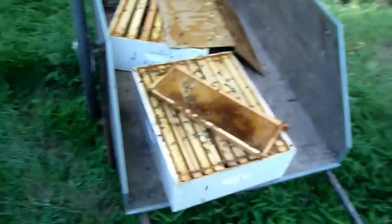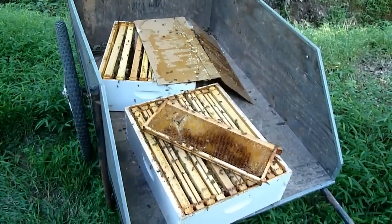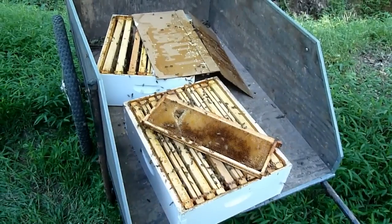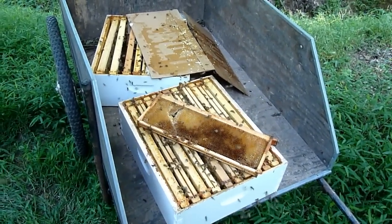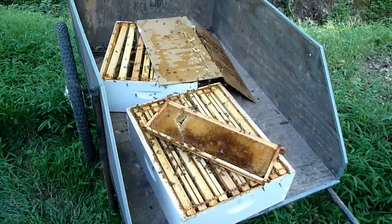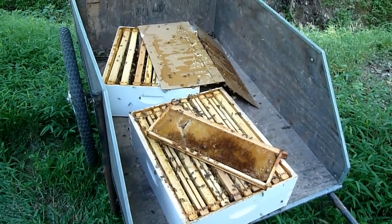What you're looking at here is a couple of boxes of honey that were harvested 15 minutes ago. There were only about 10 bees here — now it's absolutely loaded. I put these out here so the bees could clean up the comb and they are going to town.